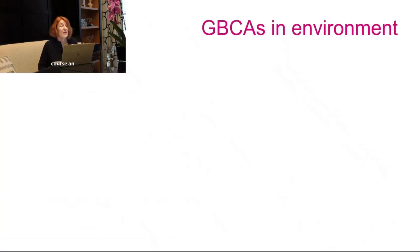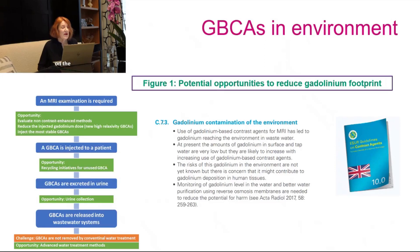This has an important impact on the environment, which is also part of our publication. This means we have the opportunity to evaluate non-contrast-enhanced methods, or to reduce the injected gadolinium dose including new higher-relaxivity agents, or to inject only the most stable agent, which is already the case in Europe.